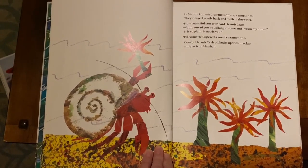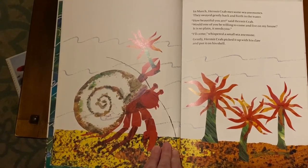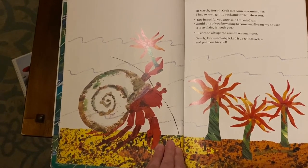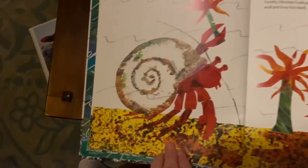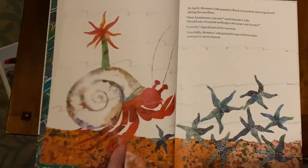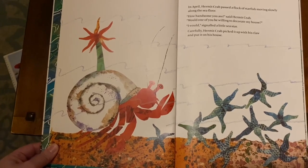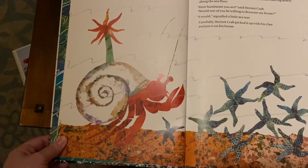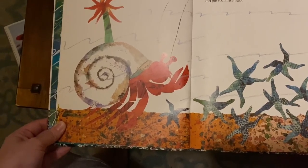In March, Hermit Crab met some sea anemones. They swayed gently back and forth in the water. "How beautiful you are," said Hermit Crab. "Would one of you be willing to come and live on my house? It is so plain, it needs you." "I'll come," whispered a small sea anemone. Gently, Hermit Crab picked it up with his claw and put it on his shell. In April, Hermit Crab passed a flock of starfish moving slowly along the sea floor. "How handsome you are," said Hermit Crab. "Would one of you be willing to decorate my house?" "I would," signaled a little sea star. Carefully, Hermit Crab picked it up with his claw and put it on his house.